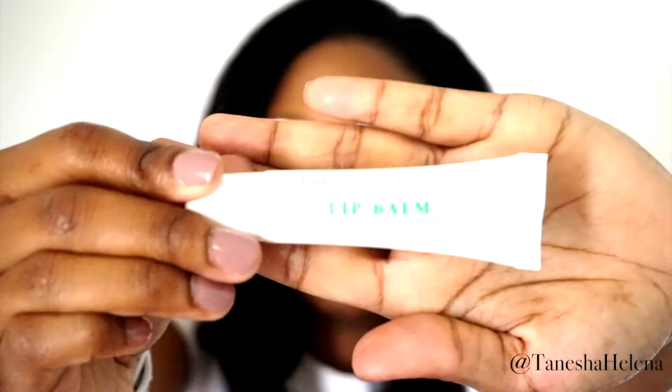And then last but not least is the lip balm in the kit. So let's get into the review portion of it. Like I said, I bought two of these sets.